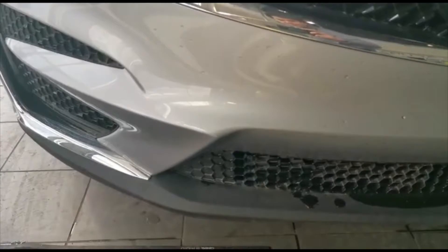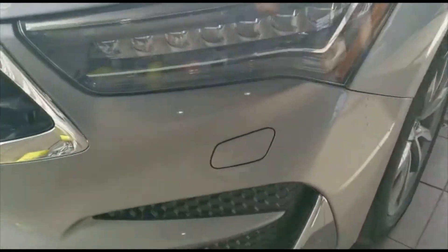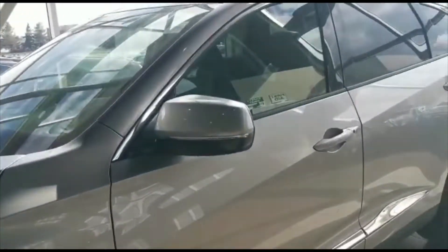Down here, you also have front sensors in the bottom for parking. The vehicle will also come with a headlight washer down there too. Currently, the vehicle comes with 19-inch alloy wheels, and will also come with a turn signal in the mirrors.